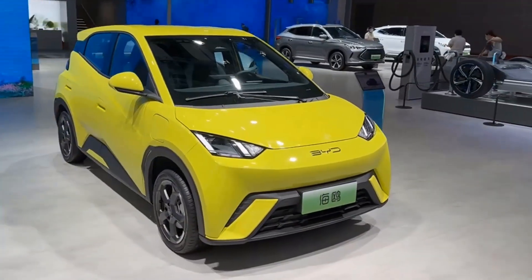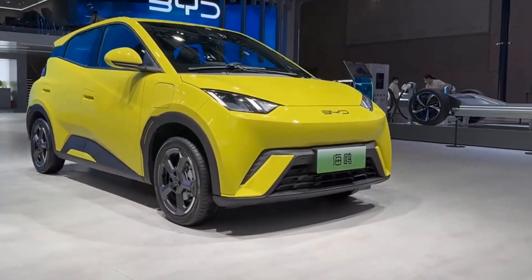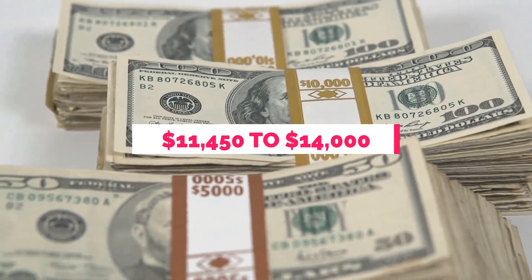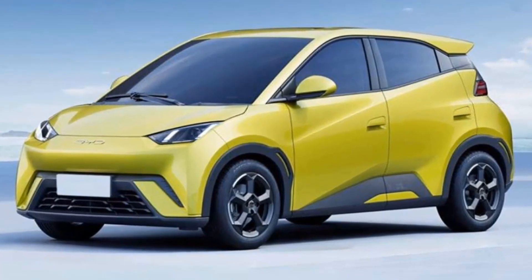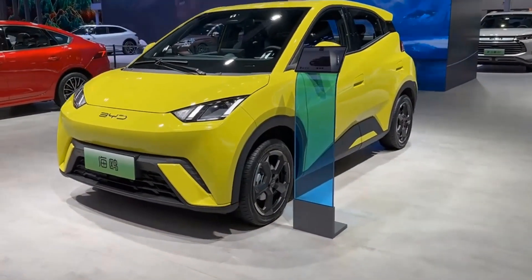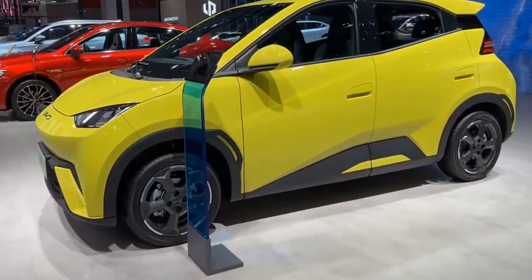At the recent Shanghai Auto Show, CATL revealed their sodium-ion batteries would be used in the Chery iCar, launching later this year. The Seagull, unveiled at the Shanghai Auto Show, offers three versions with pre-sale prices ranging from $11,450 to $14,000. While current models use lithium iron phosphate LFP batteries, new versions will utilize BYD's innovative blade batteries with capacities of 30.08 and 38.88 kWh.